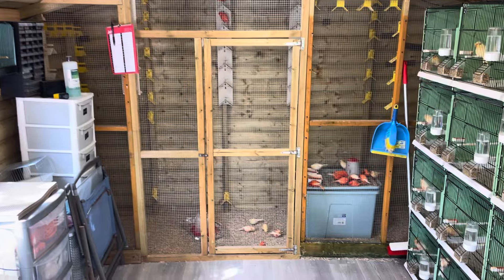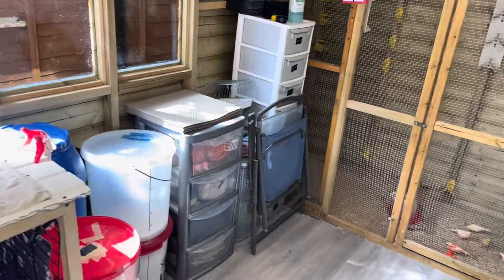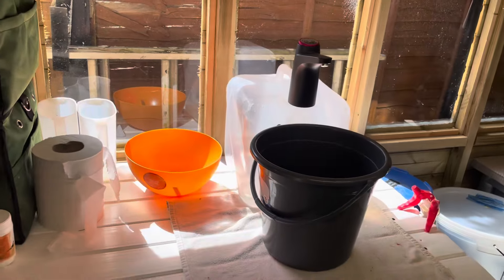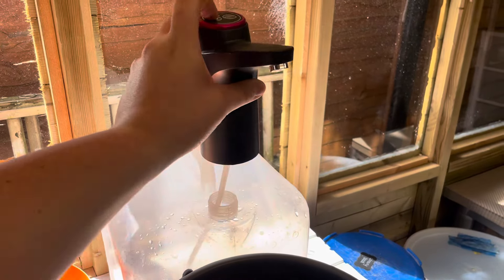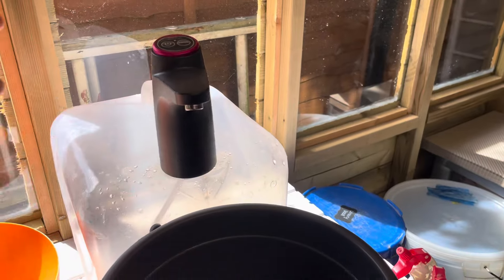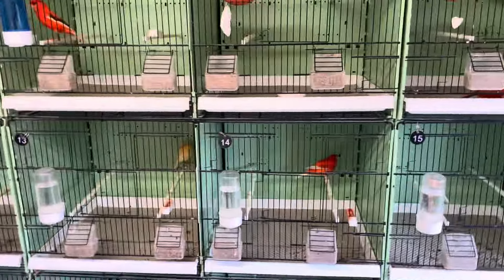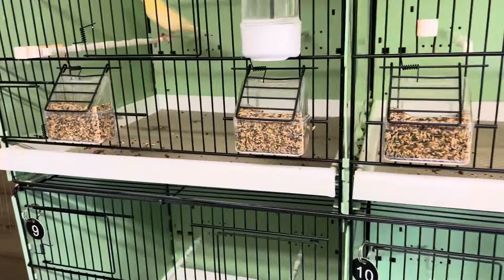We've got a flight at the back there, obviously all storage on the left, and then a little work surface. These battery taps are really ideal if anyone needs one in the shed — they're really handy. We'll crack on and start with cage one.